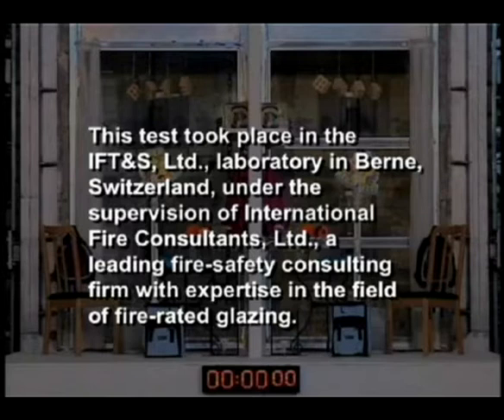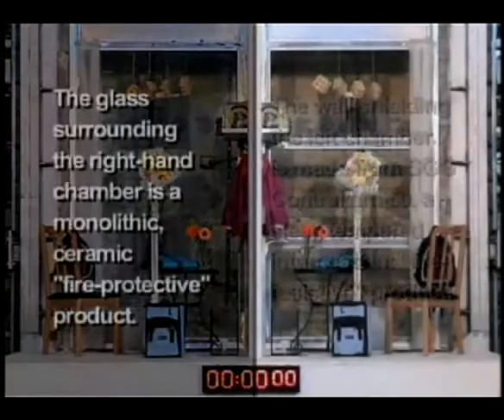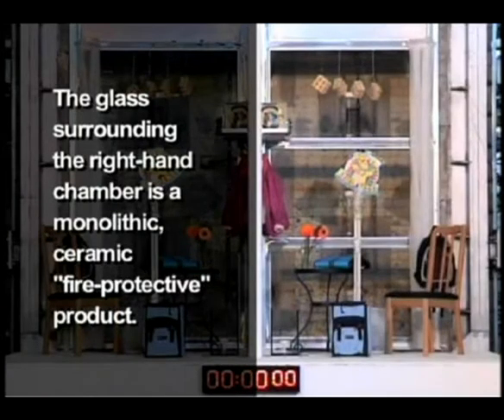under the supervision of International Fire Consultants Limited, a leading fire safety consulting firm with expertise in the field of fire-rated glazing. The wall shielding the left chamber is made from SGG Contraflam 60, a clear-tempered intumescent fire-resistive product. The glass surrounding the right-hand chamber is a monolithic ceramic fire-protective product.